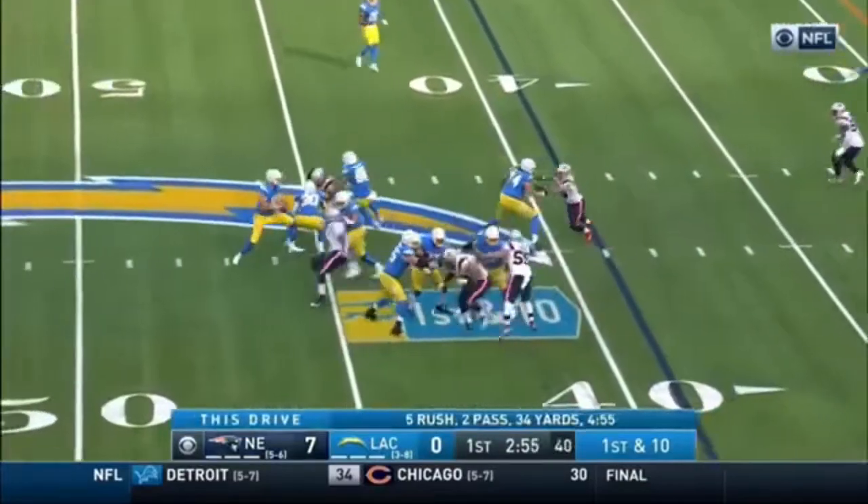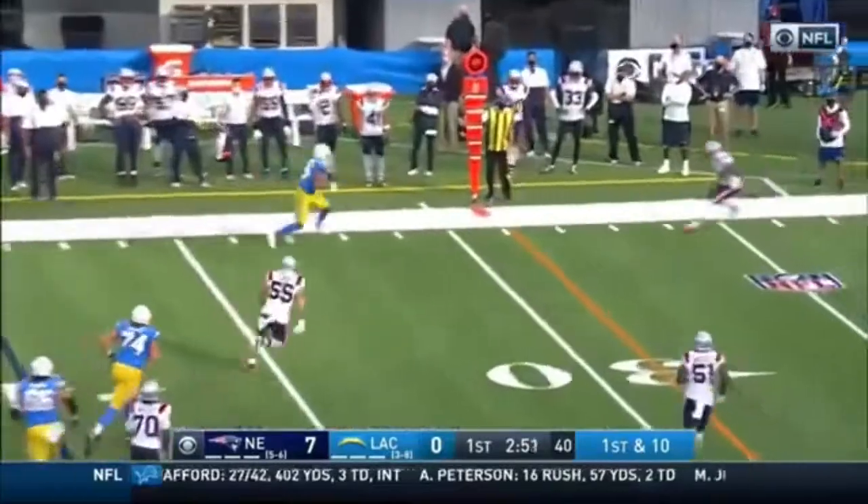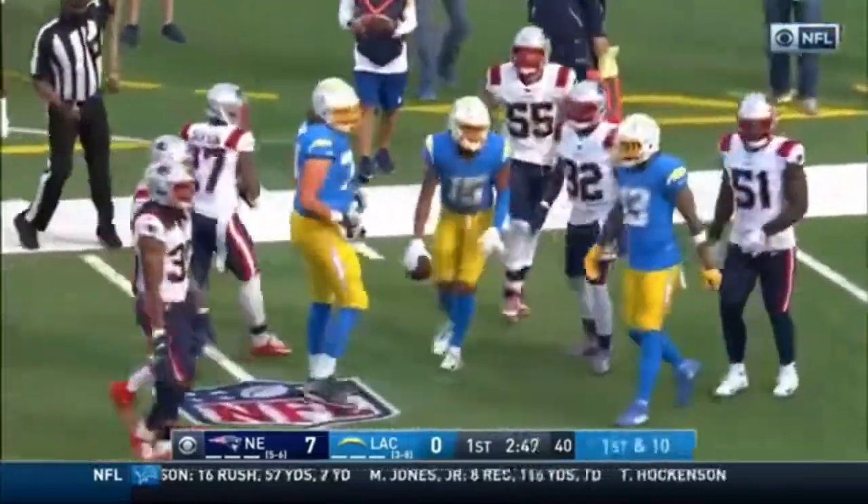Guyton in motion. Off the edge, Eckler with the block. Herbert goes to the outside to Guyton, who's got the first down and dives his way inside the 25.